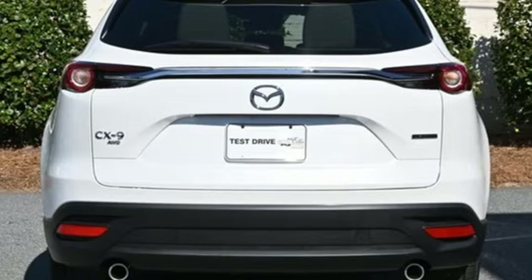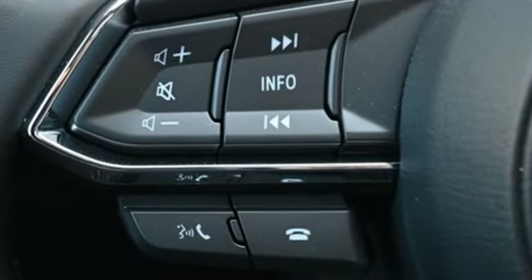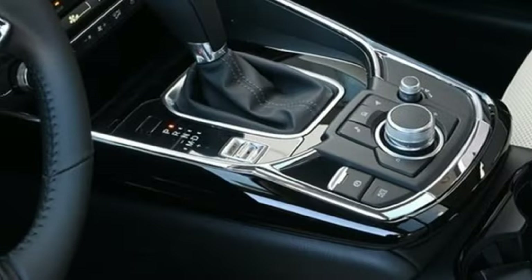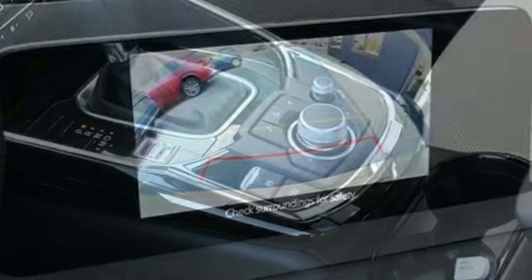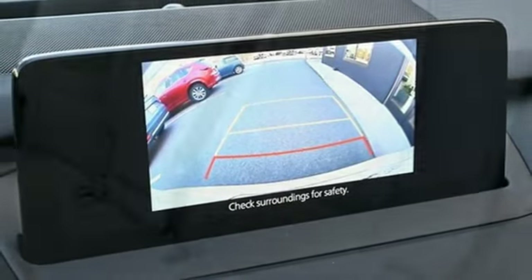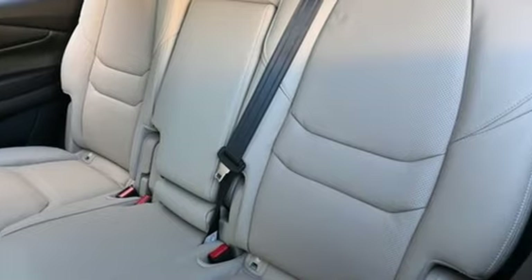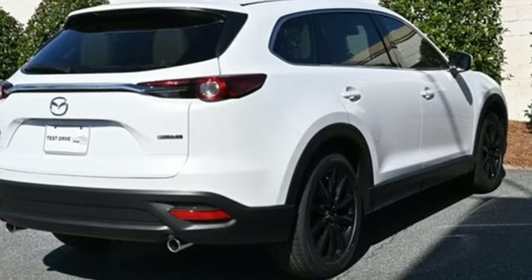Intercooled turbo inline four-cylinder engine. Front heated and ventilated leather bucket seats. Streaming audio. Auto-dimming rear-view mirror. Dual-zone climate control. Wi-Fi hotspot. External memory control. Express open and close sliding and tilting sunroof. Inductive device charging. And automatic transmission.